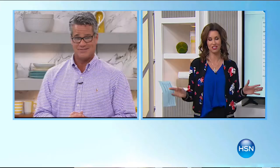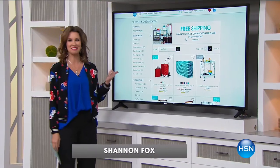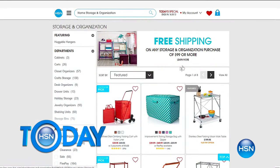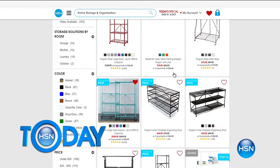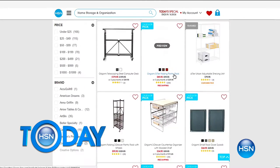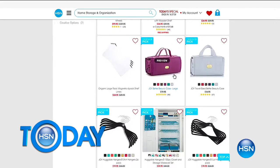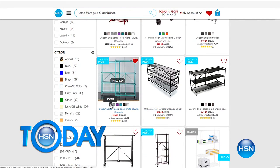Shannon knows a lot about storage and organization. At hsn.com we've got great free shipping. After you spend $99 on any storage and organization items, check out this large Origami storage rack - a two-pack for $229. Origami has truly changed the way I organize - it's really unbelievable. I started with one two-pack, then went to my second, then my third, and now my whole garage is perfectly organized with Origami.